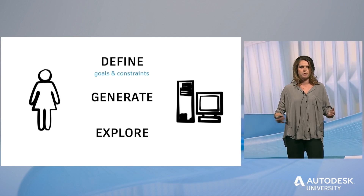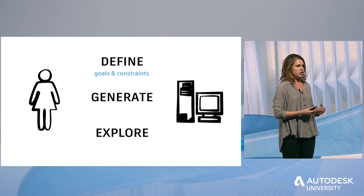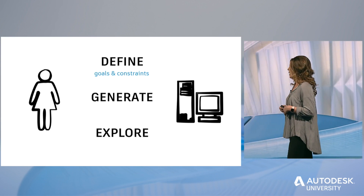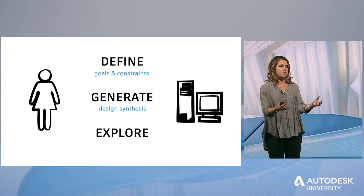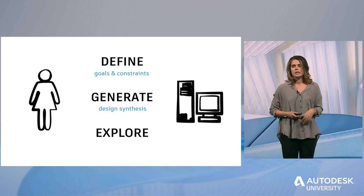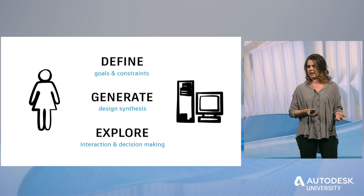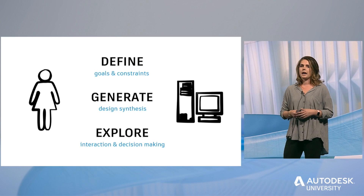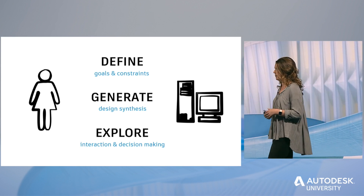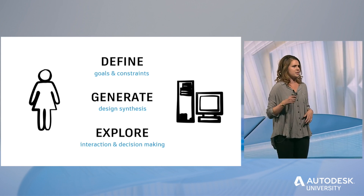Define is where you define the problem. The engineer has been told this computer is now working with her, so she has to explain the design problem to the computer — the goals and the constraints. The generate phase is where the computer takes a look at what she said in define and works through options from a number of different angles. Explore is where the computer shows the engineer the options it came up with, and she looks at the tradeoffs and the different ways to approach the problem. This is not a one-and-done thing — it's a very iterative process.